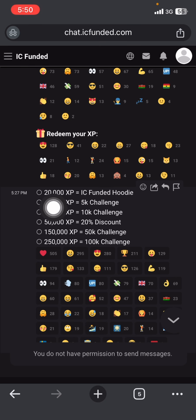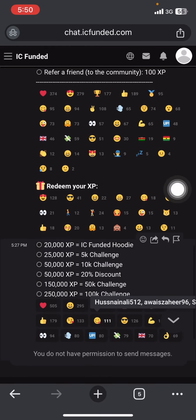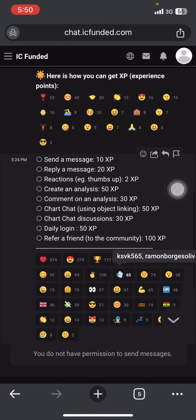If you reach 25,000 XP you get a 5K account for free; 50,000 XP gets you a 10K account, and so on. This is actually a reliable system. Now, how can you accumulate more XP points? Here are the ways you can get it.